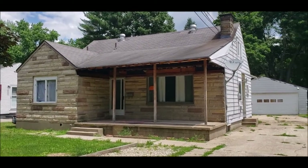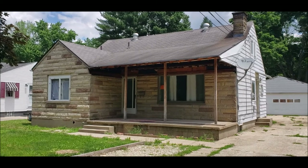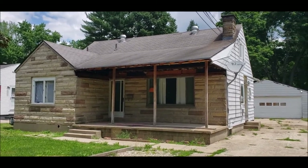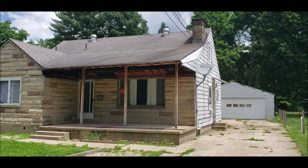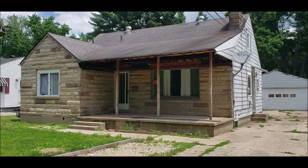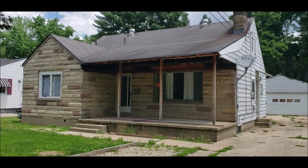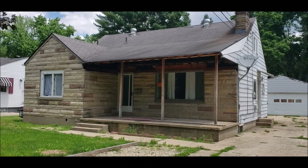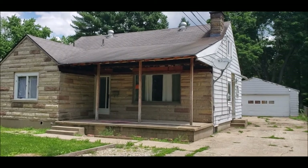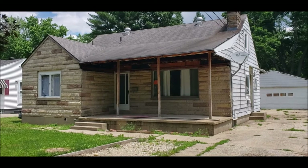It's close to 675 and Wright-Patt Air Force Base. As you can see, this property is in need of repairs and is priced accordingly. It does need some soffit repair work on the porch, and there are some windows being repaired — again, a great opportunity here.